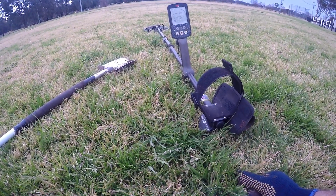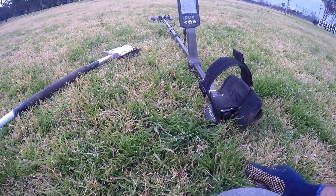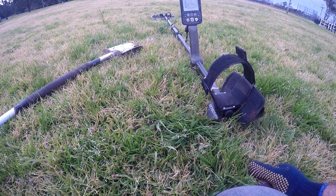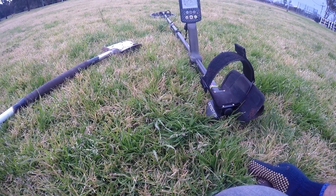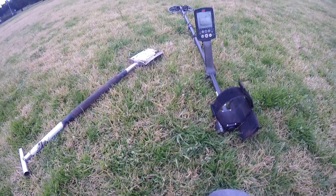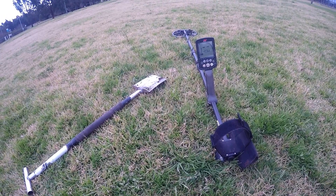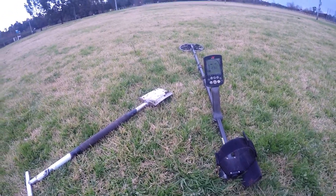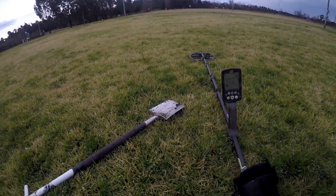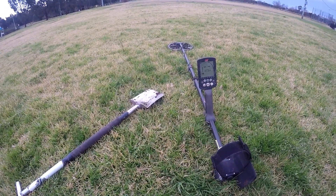Hey guys, welcome back to another hunt with Dirtfish and Dave. Just out here doing a bit of a lockdown hunt. Regulations for lockdown allow exercise or recreation within 10km or in your local government area. This area is about 6-7km away so all good. Not that many people around - the weather's a bit stormy and a bit crap at the moment. Anyway, good time to detect. Let's get into it.